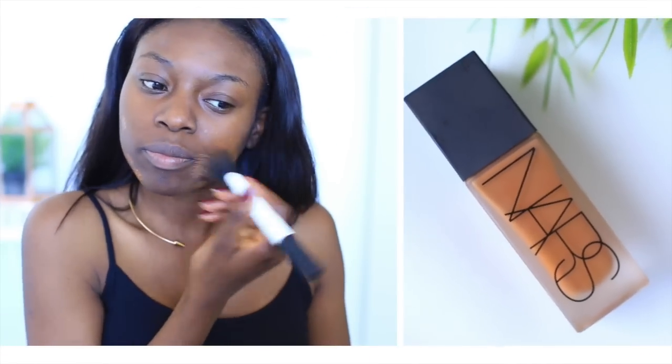Starting off, I'm using a primer — this is POREfessional by Benefit. It's great if you have oily skin like I do, and especially if you have an event to attend for a long time.